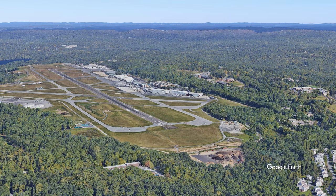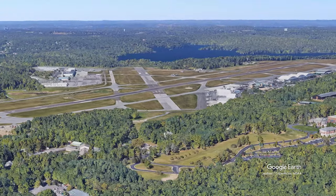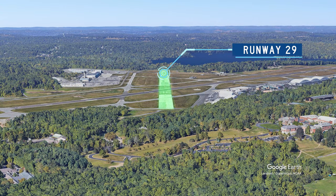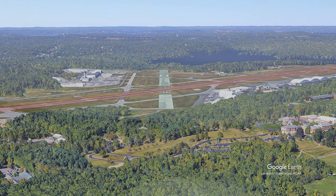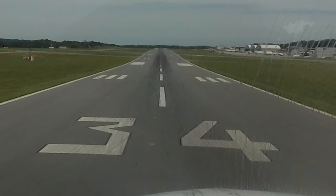One issue occurs primarily when the aircraft has entered the left downwind for runway 29 and sees the approach end of runway 34 first. Verifying aircraft heading against the runway cleared to operate on should help pilots avoid this type of mistake.